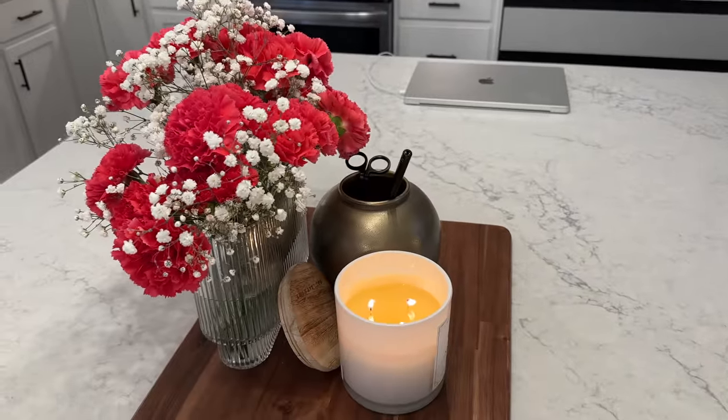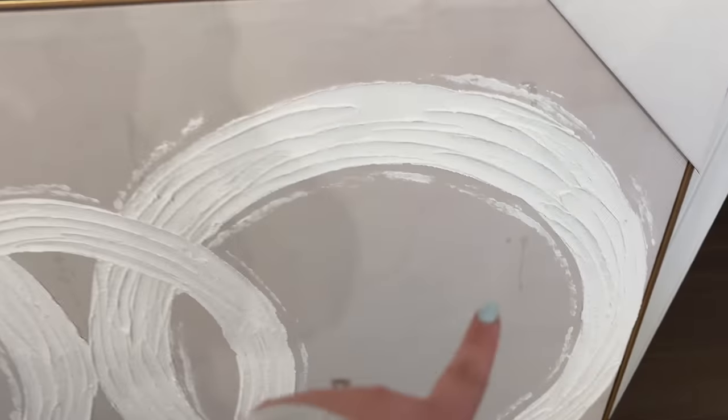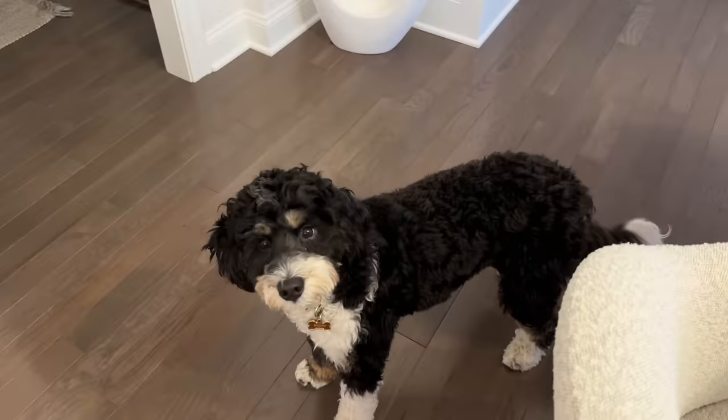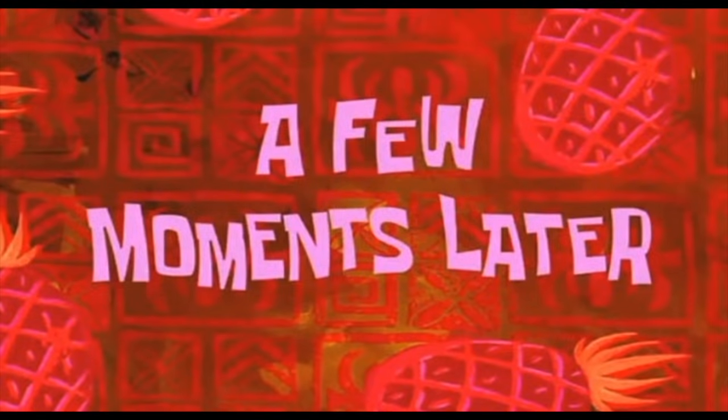Trader Joe flowers are still going strong! Here is the artwork in the house — there's a little bit of rain on it, so that will dry. But so cute, I can't wait to hang it up. A few moments later — Yara's not home, and if it's not obvious, I can't wait for him because I have no chill. So I'm going to put it up myself. This thing is huge, but I think it's going to be perfect.